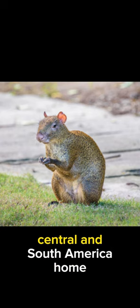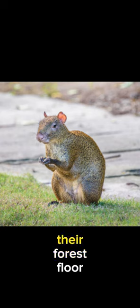Agaudis call the lush rainforests of Central and South America home. They're forest floor experts, darting through the underbrush with grace and agility.